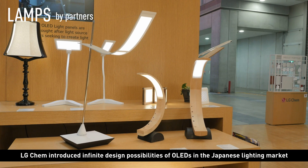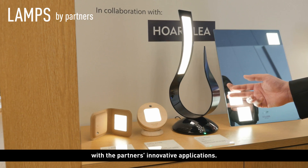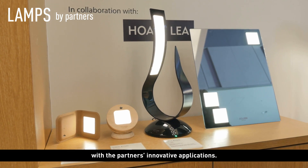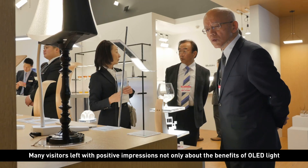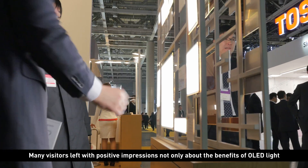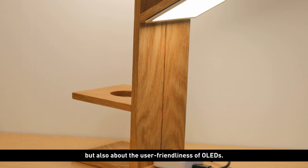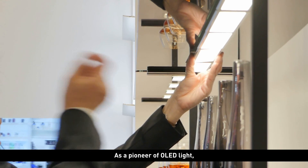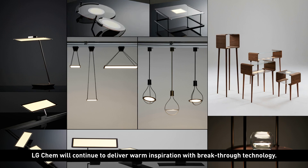LG Chem introduced infinite design possibilities of OLEDs in the Japanese lighting market with partners' innovative applications. The exhibition was a great success. Many visitors left with positive impressions not only about the benefits of OLED light, but also about the user-friendliness of OLEDs. As a pioneer of OLED light, LG Chem will continue to deliver warm inspiration with breakthrough technology.